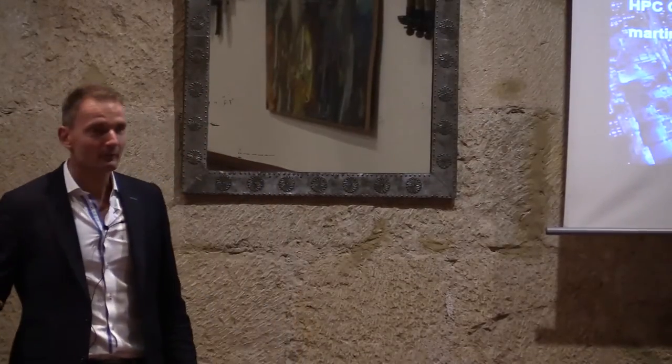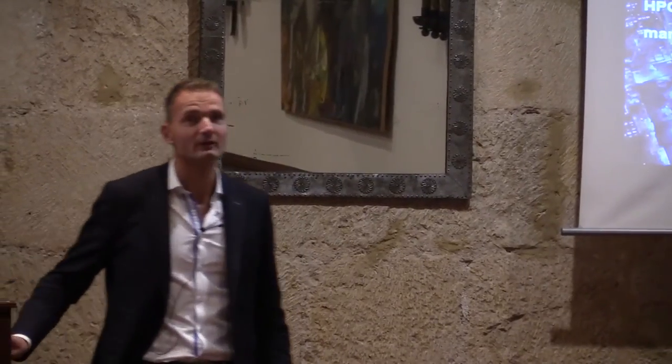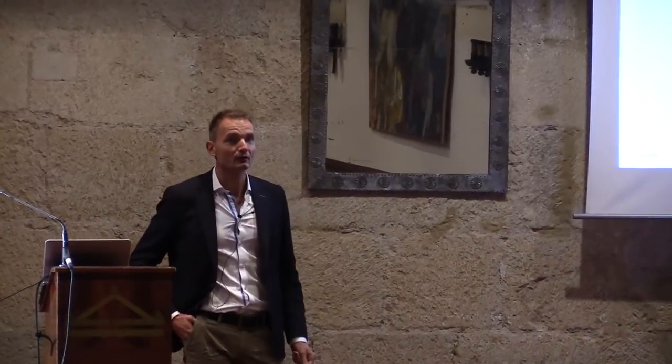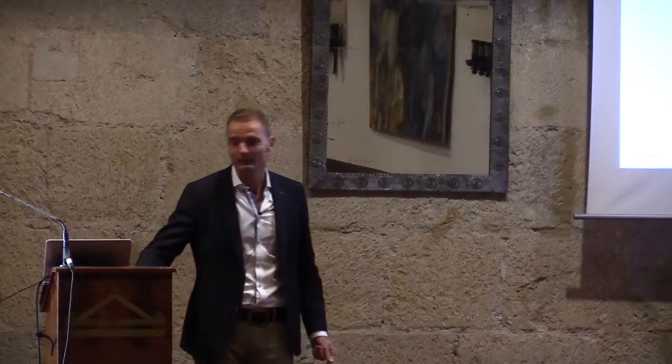Thanks for coming back. I'm almost the last one between you and Alison's talk. My name is Martin Hilgeman. I'm from Dell. I work as an HPC consultant, and today I'm not going to talk about Dell hardware but rather about what the real challenges are for us as hardware vendors.